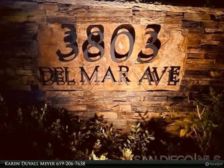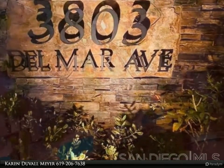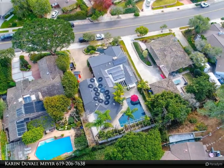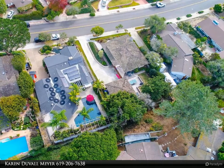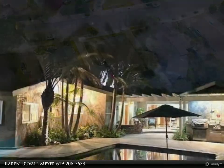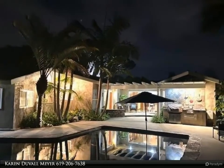One-of-a-kind custom resort retreat single level home sits above the street for ultimate privacy and tranquility. Ipe decking, koi ponds and water feature greet you. Open floor plan, two-sided fireplace, mahogany cabinets, granite counters, huge island and built-ins like no other.